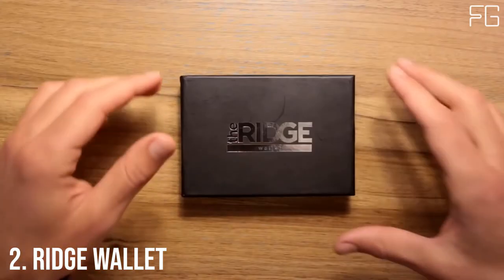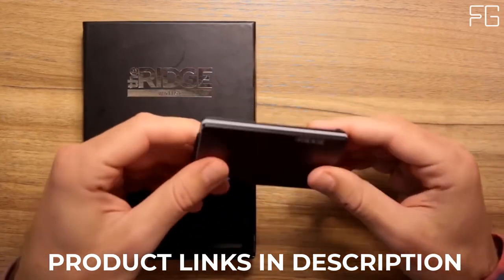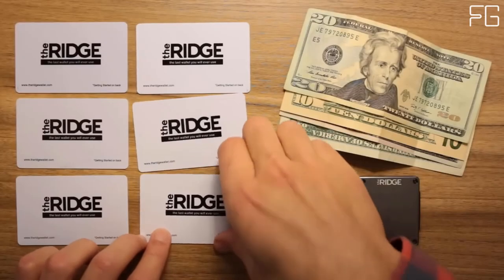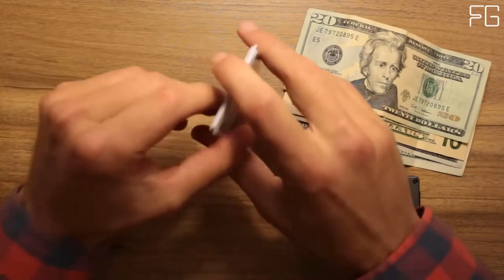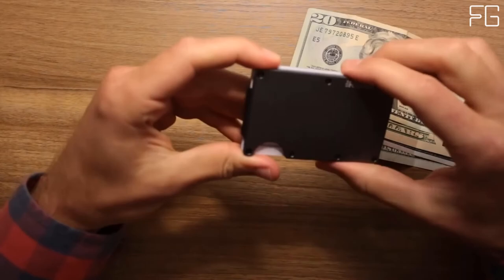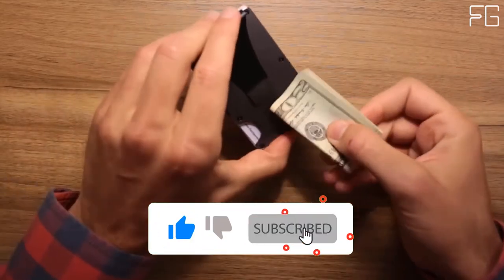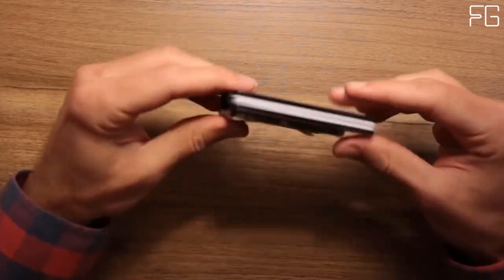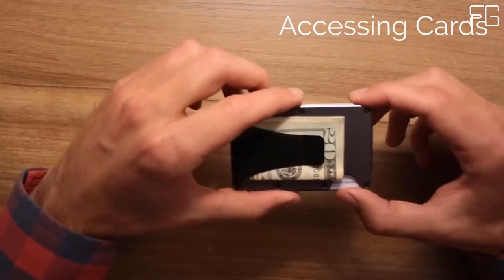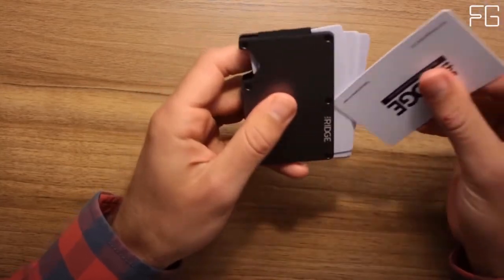At Number 2: Ridge Wallet. The Ridge is a minimalist, RFID blocking wallet — a better way to carry cash and cards. Slim, RFID blocking wallets that are guaranteed for life. The main card holder uses elastic to expand and hold up to 12 IDs and credit cards. The typical leather bifold gets packed with faded receipts and unnecessary cards, resembling something more like a suitcase than a wallet. The Ridge is minimalist without being limiting — it's about carrying less but always having what you need. Built with a focus on design and functionality, it's a reimagination of what the modern wallet can be. Both cash strap and money clip options keep your cash secure and easily accessible while keeping the wallet as slim as possible.